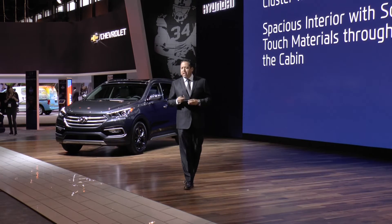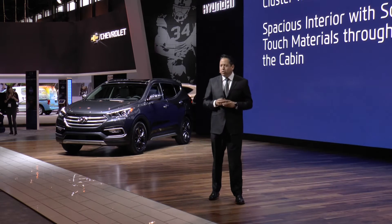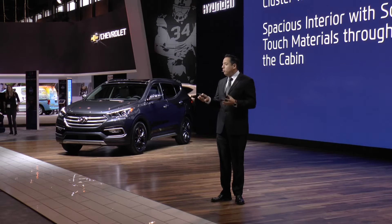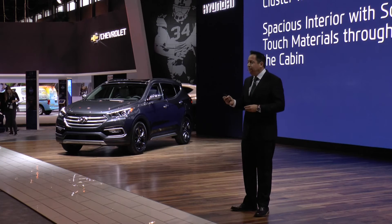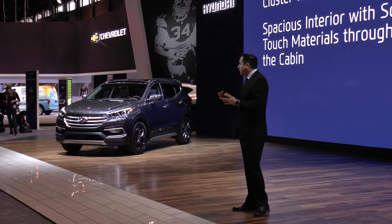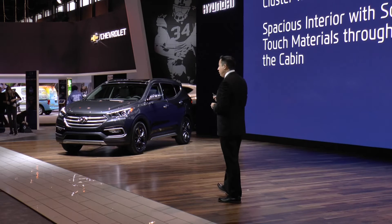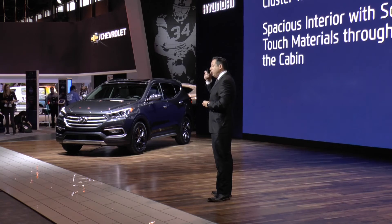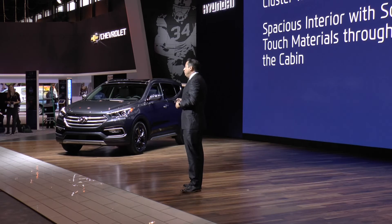To complement the striking exterior design, the Santa Fe adds a new matte wood grain finish that has a very similar appearance to some of our premium models. When you get inside both the Santa Fe Sport and the Santa Fe, you're going to find that it's very spacious and has soft touch materials throughout the cabin. It's going to have an electro-luminescent gauge cluster with a color LCD display, as shown in the picture above, that provides driver information as well as user settings.